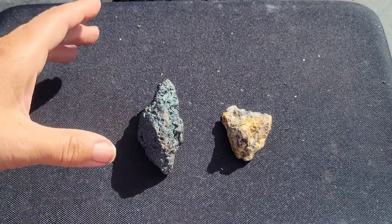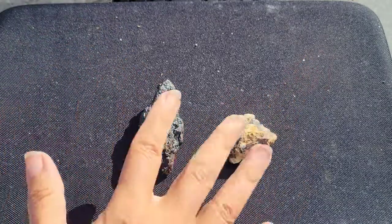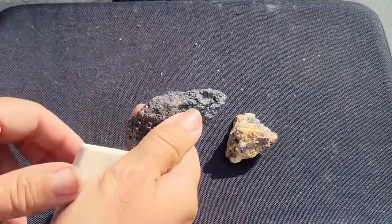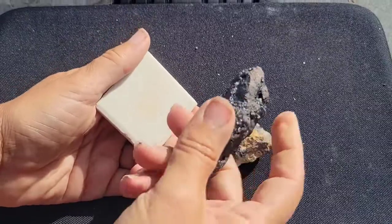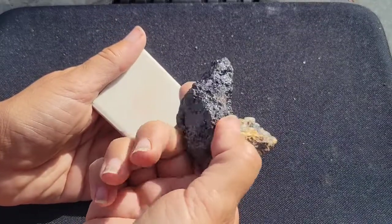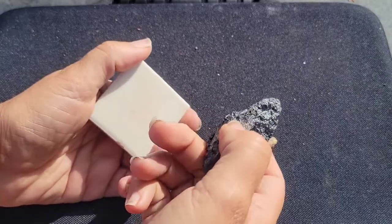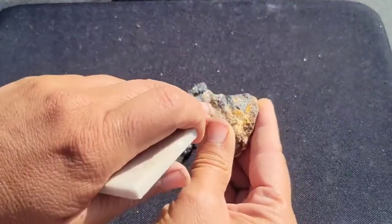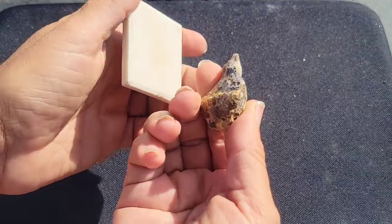They're very different minerals and there are some really easy ways to tell the difference. The number one way you can tell the difference between hematite and a mineral that looks like hematite would be the streak. Hematite is known for — despite looking gray and shiny metallic — having a bright red streak. Let's try both of these minerals that look kind of similar and do a streak test.